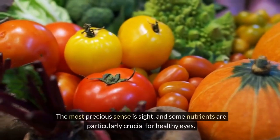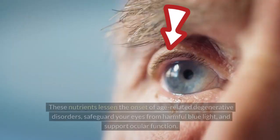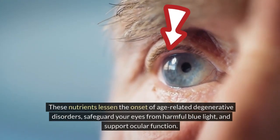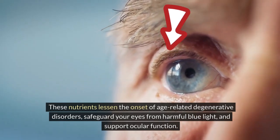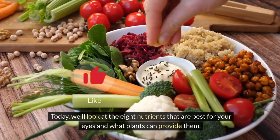The most precious sense is sight, and some nutrients are particularly crucial for healthy eyes. These nutrients lessen the onset of age-related degenerative disorders, safeguard your eyes from harmful blue light, and support ocular function. Today, we'll look at the 8 nutrients that are best for your eyes and what plants can provide them.